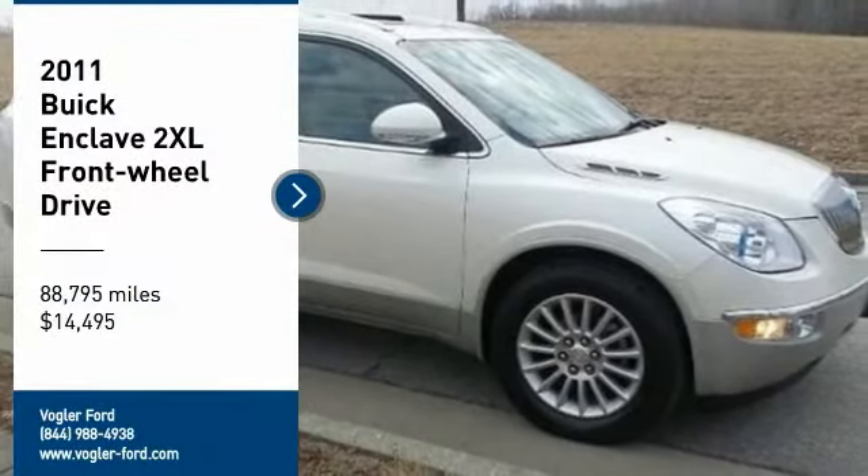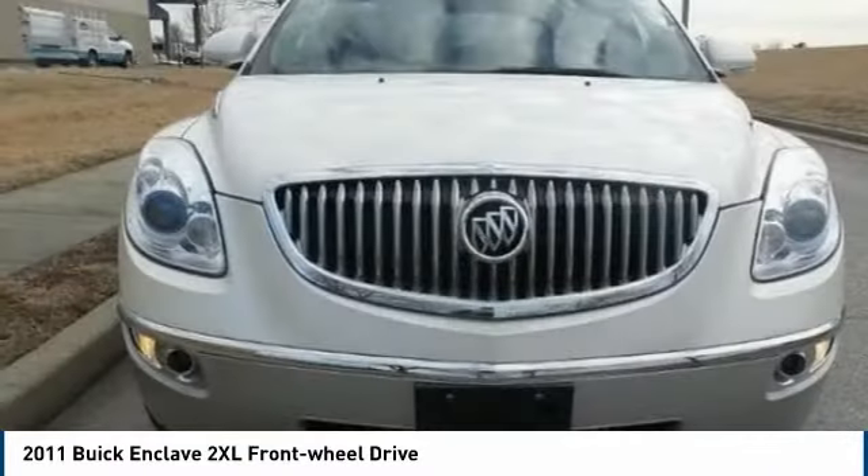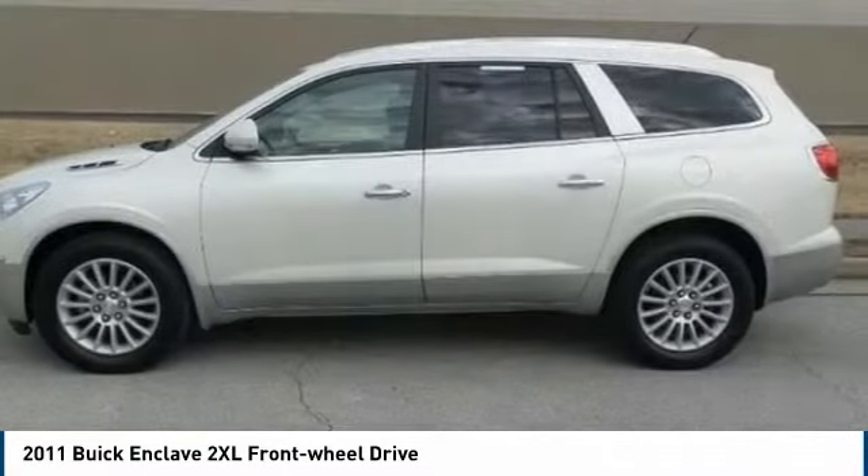Welcome to Voigler Motor Company. This 2011 Buick Enclave has a 3.6L V6 engine, automatic transmission, and front-wheel drive.